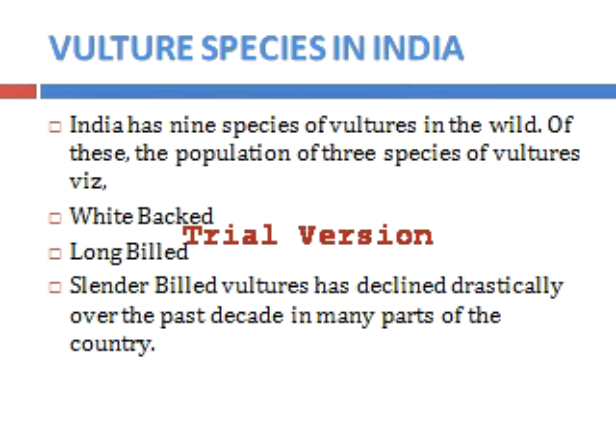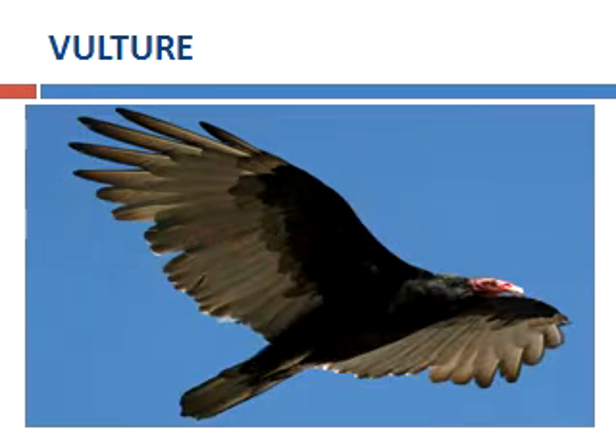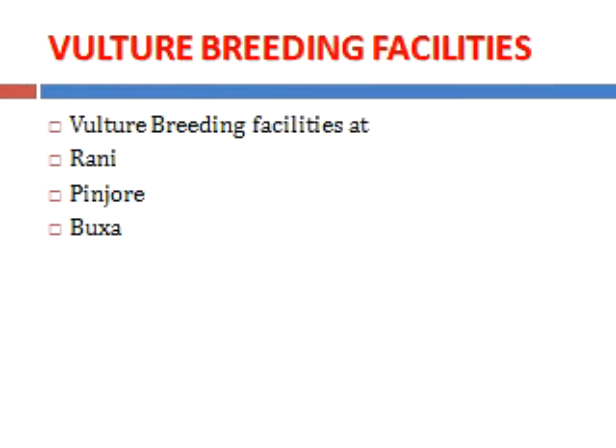All these 3 species have drastically declined over time due to many reasons. India has established vulture breeding facilities in 3 important places: one is Rani, second is Pinjor, and third is Batsa.